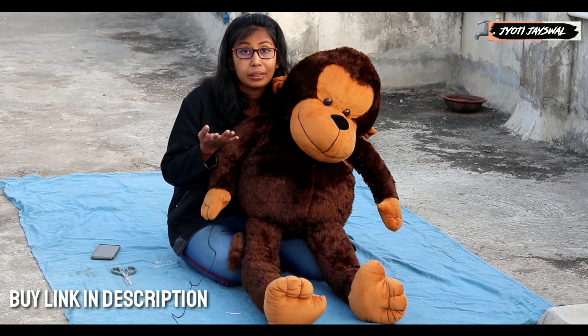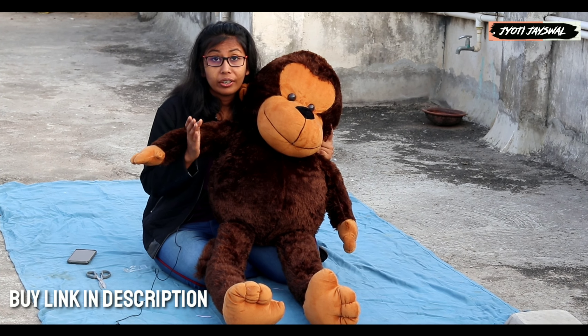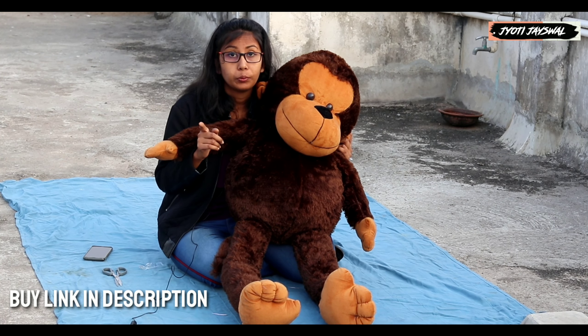If you want to buy it along with another toy, the quality is so good and the size is great too. If you want to buy it paired with another toy, tell me in the comment section and I will review it with another toy.